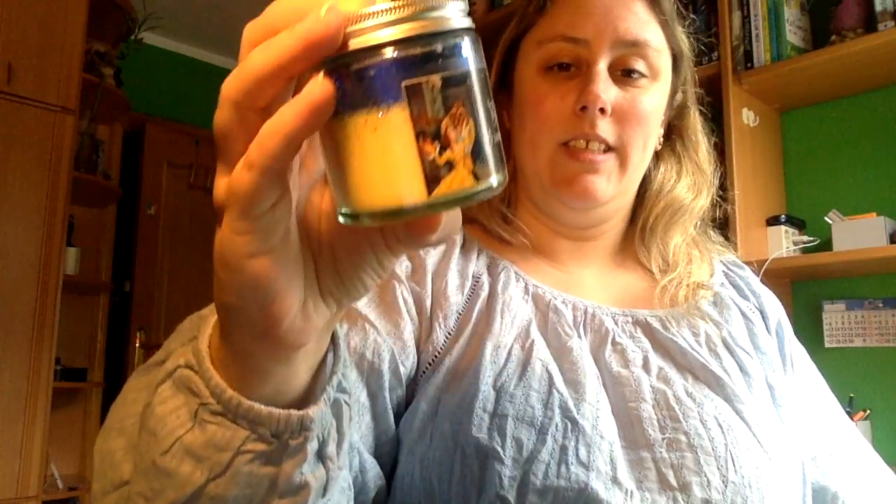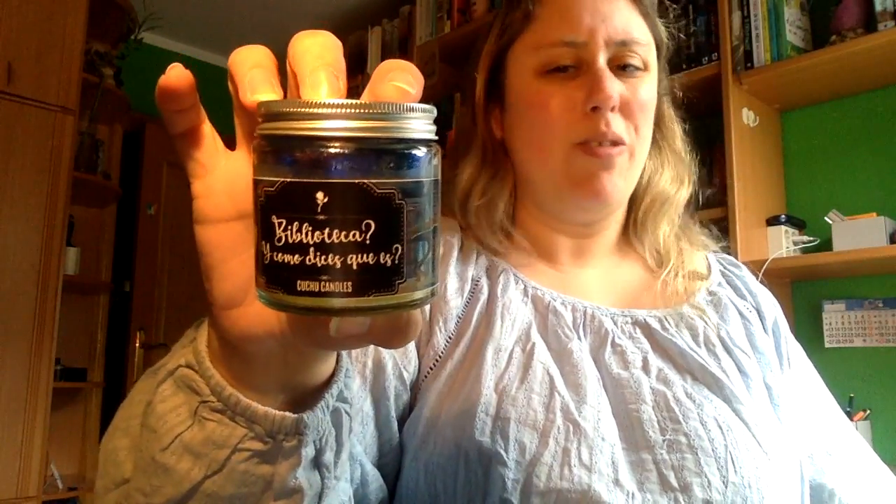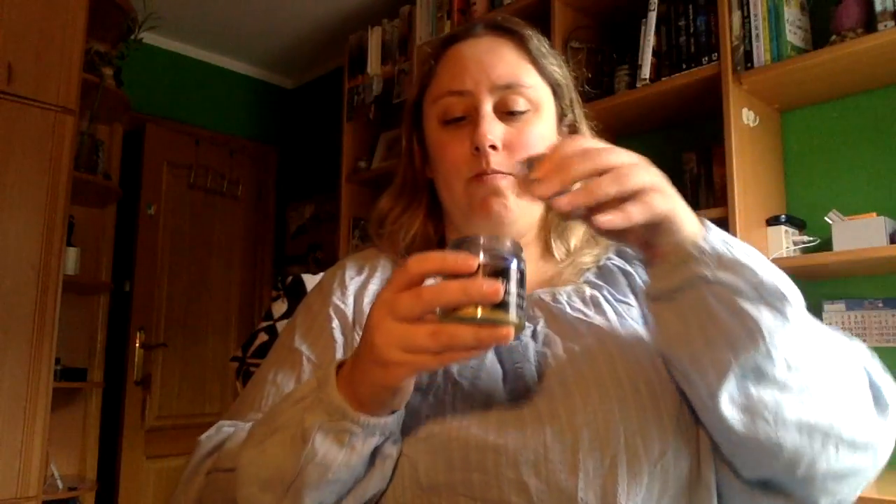Y luego la otra que encargué es la de La Bella y la Bestia, que dice Biblioteca — las Cuchucandes. Como veis, en ese tono azul y amarillo. Esta me huele como a limpio, me huele limpísimo. Es amarillo y tiene todo de glitter azul por dentro. Son 7 euros cada una.